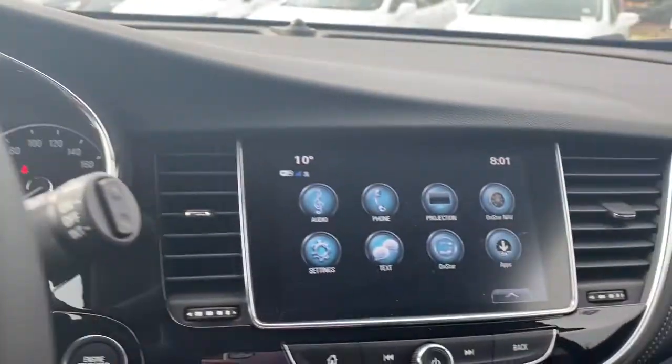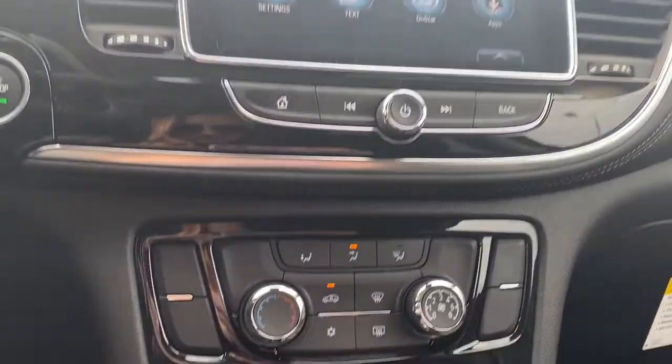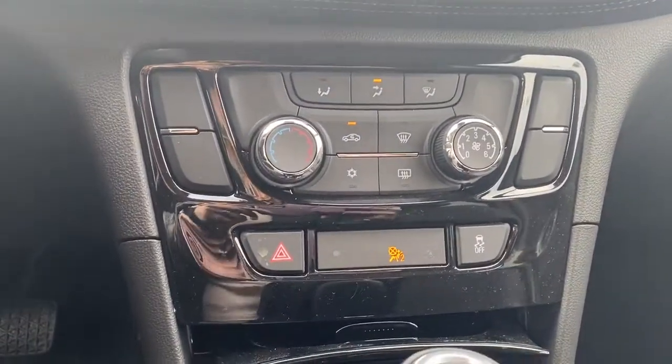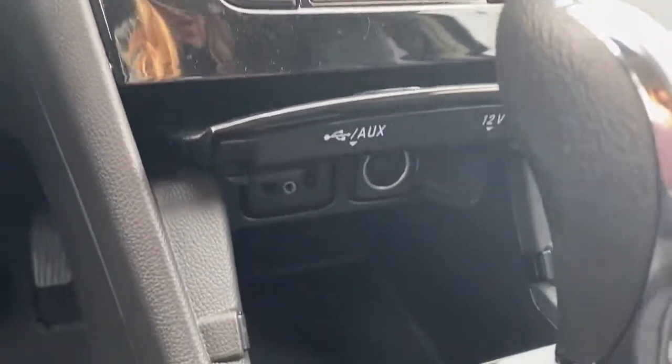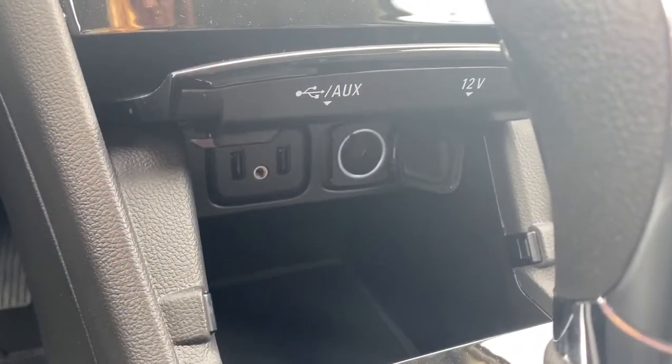We have our infotainment center, air conditioning, and our USB and power plug-in buttons are located down below.